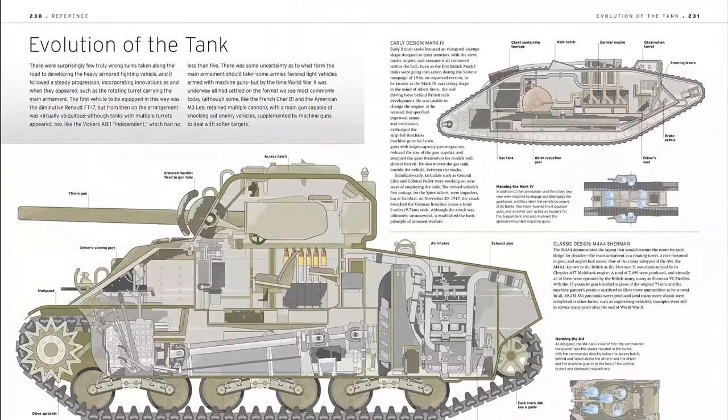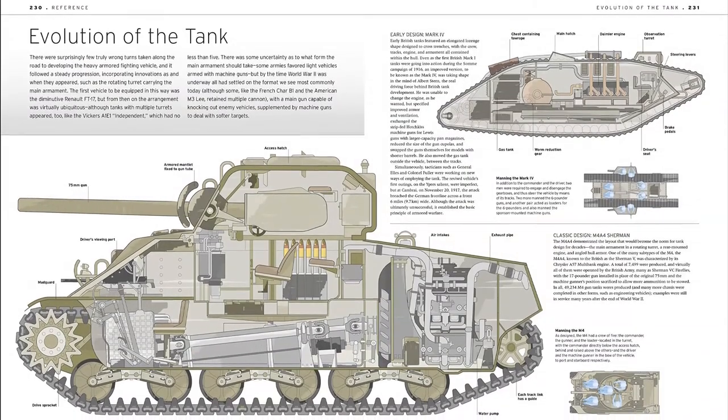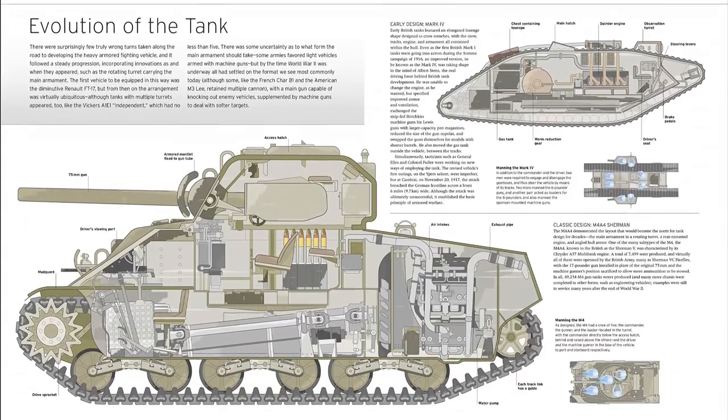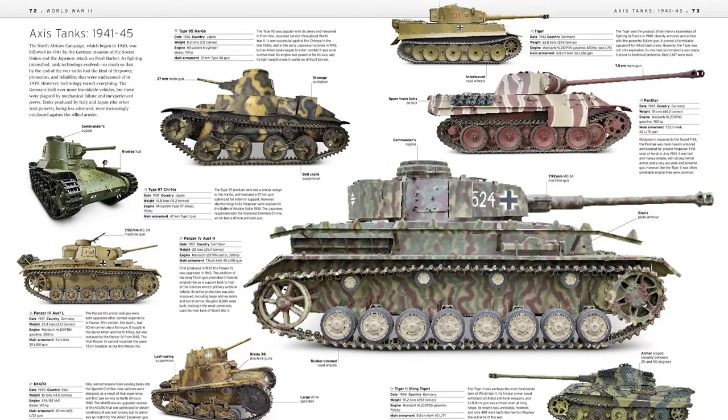In 1916, the British built a vehicle that could pound the battlefield, impervious to enemy fire, crushing obstacles and barbed wire in its path. The first tank — or 'Mother,' as it was known — had arrived. In Tank, you can view it in detail.